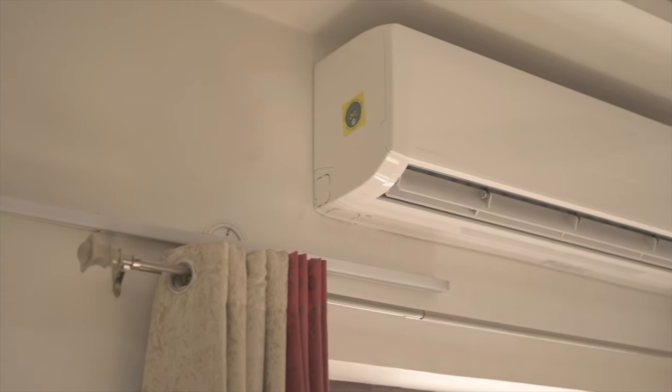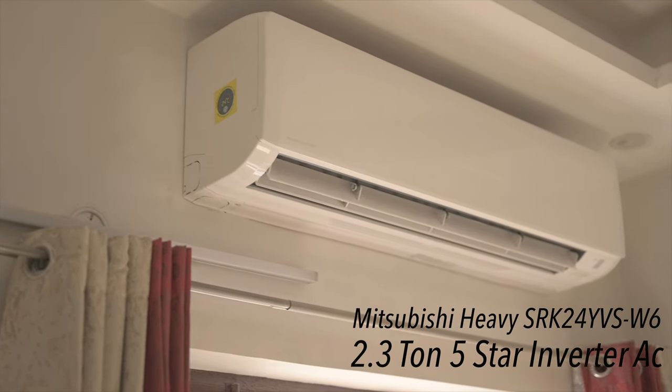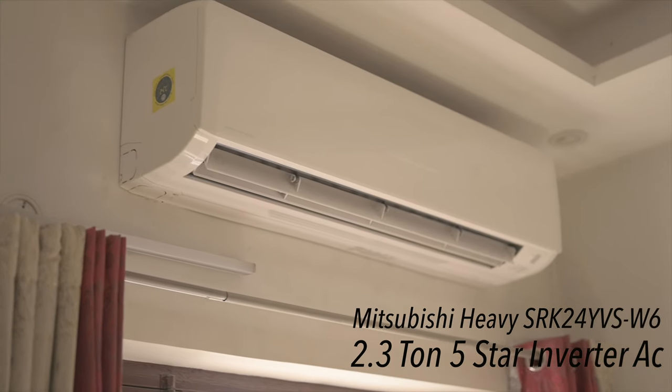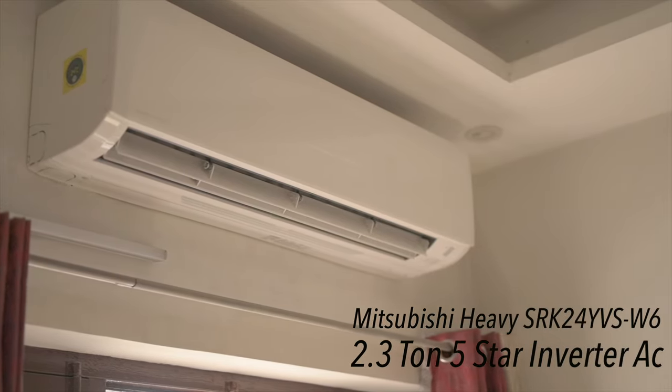The AC that we're looking at today is the Mitsubishi Heavy Industries SRK24YVS-W6 model — a 2.3 ton, 5 star inverter type AC that has an outstanding ISEER rating of 5.41. This model has been in continuous production since 2019 and is still a current model. Availability is good all around Asia, including Southeast Asia, which adds to its appeal. The unit I received was manufactured in February 2021 and I got it installed in March 2021.